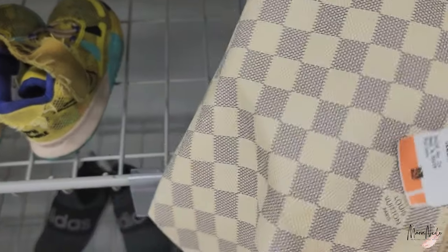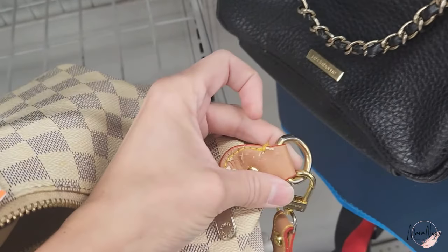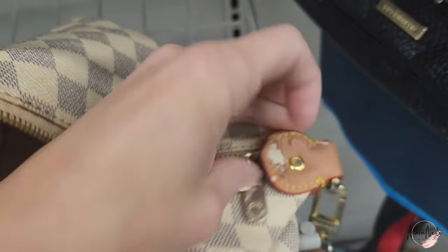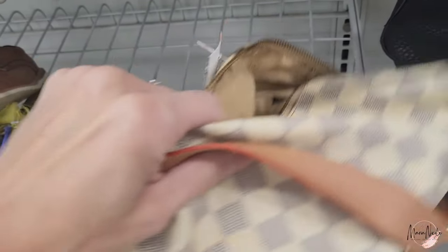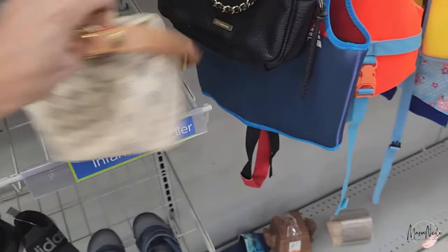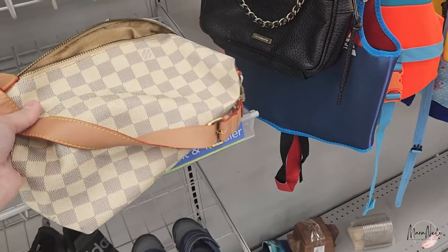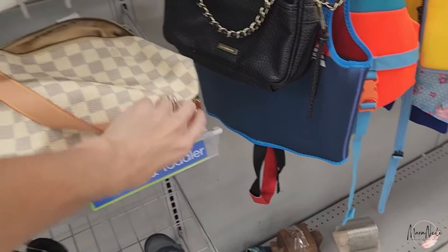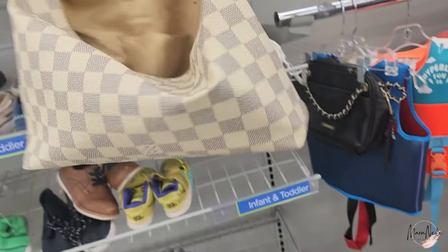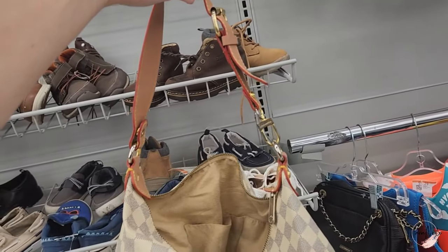And there it is — a Louis Vuitton priced at $24 that, although it might fool some, shouldn't fool anybody because it felt so cheap and was peeling. I got excited just for a second thinking maybe somebody left a real one, but no, this is definitely a fake. This was left behind for somebody else to enjoy and pretend they have a nice, real Louis Vuitton.